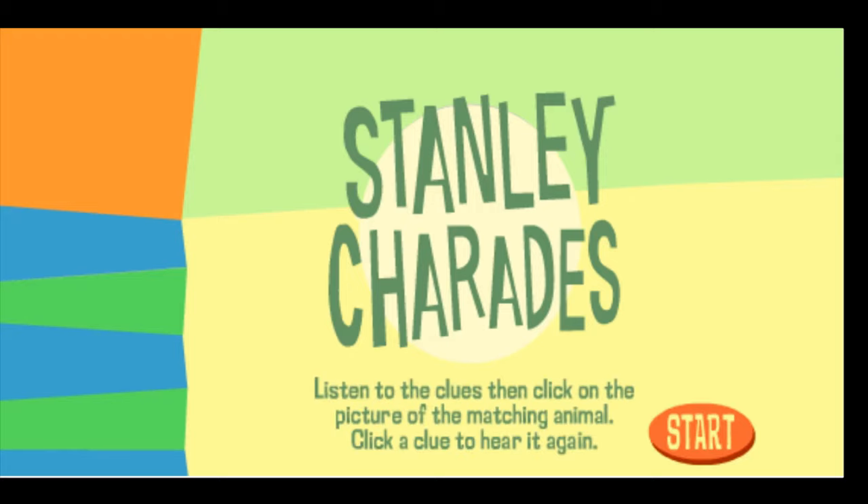Listen to the clues, then click on the picture of the matching animal. Click a clue to hear it again.